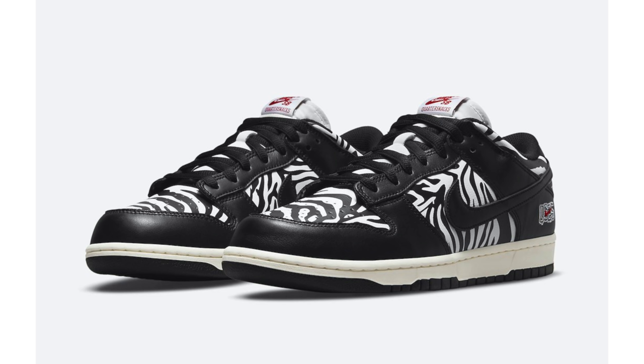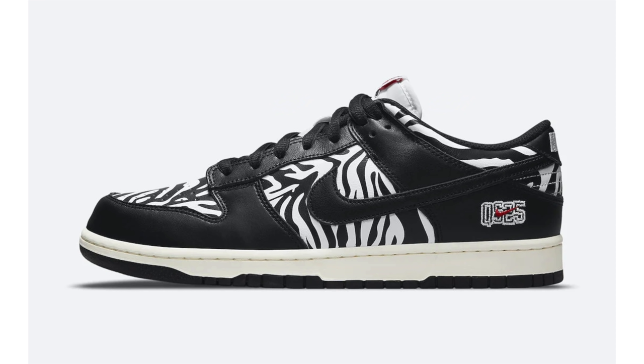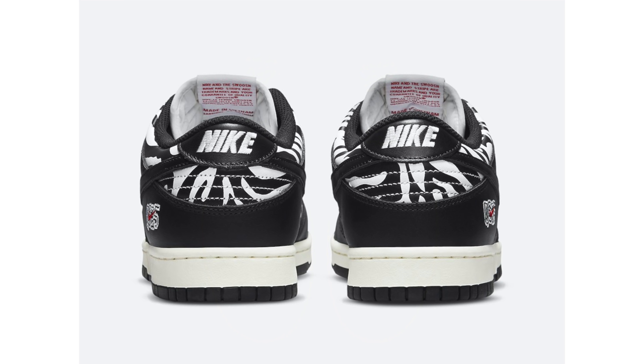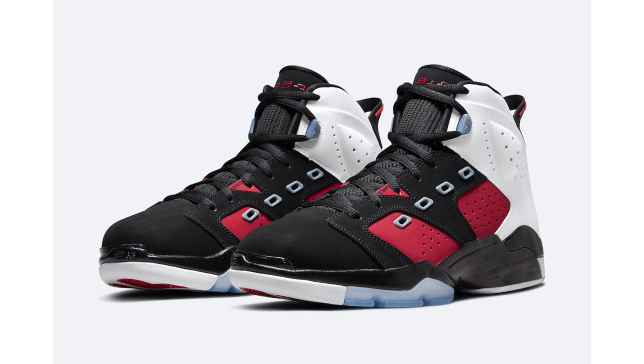Some people have been waiting for release info on the Quarter Snacks Nike SB Dunk Low known as 'Zebra.' The pair is inspired by Little Debbie Zebra Cakes and we now have a release date — however, it looks like there's some bad news. This pair is said to be exclusively available at select skate shops on September 1st, so a Sneakers app drop doesn't look likely. Your best bet would be to call your local Nike SB retailer. The retail price is $110.